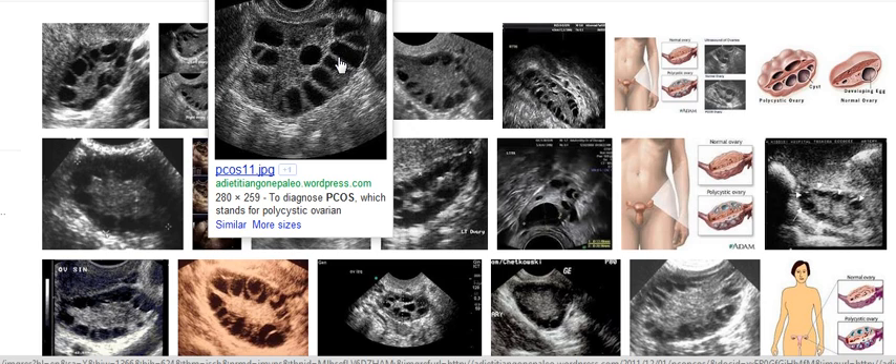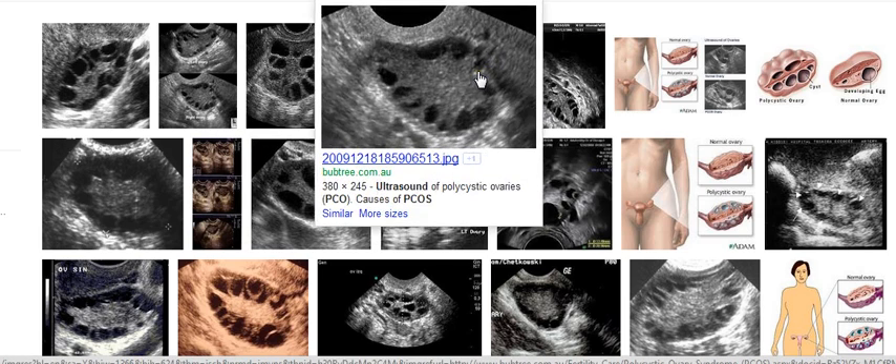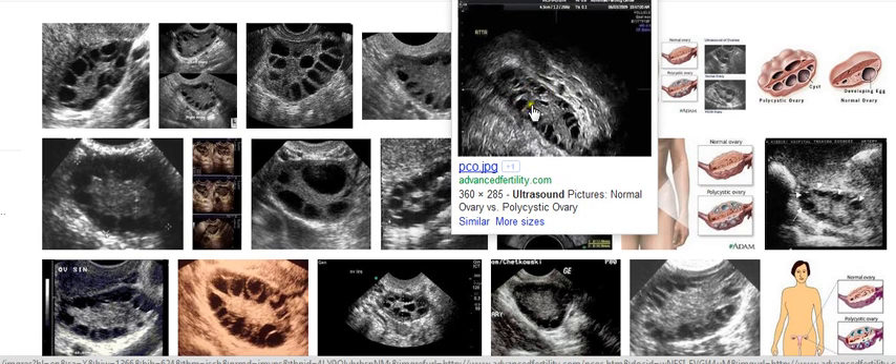Now, if this is left unattended or untreated, you'll find that the ovary, as you can see this one has a lot of cysts in it — so you'll find that this happens.